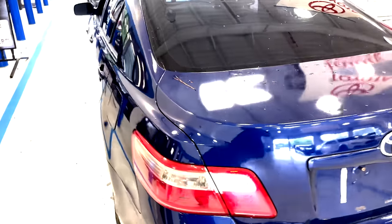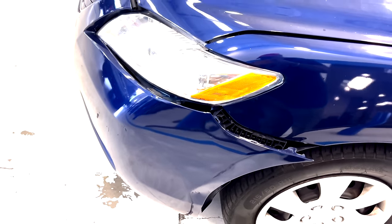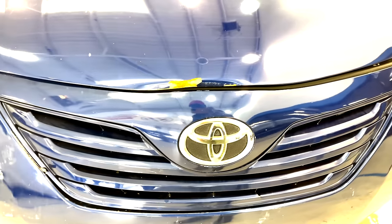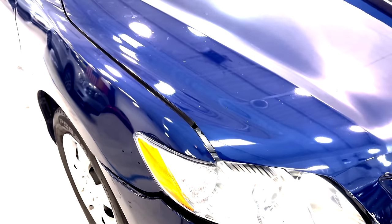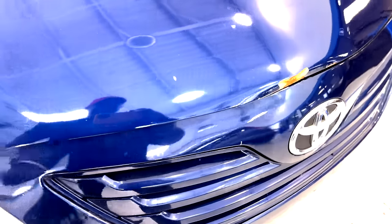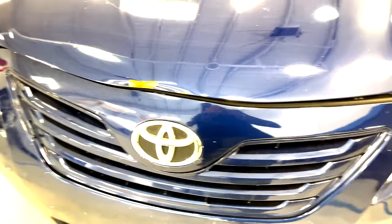I'm here getting an estimate. I already know the bumper is going to be $1,800 to $2,000. I was informed this car was in an accident before. The bumper is at least $1,800 to $2,000, and then we've got the hood, which as you can see isn't lining up. We're going to need a new hood, probably some stuff with the headlight assembly, and I'm estimating this is going to be around $3,500.